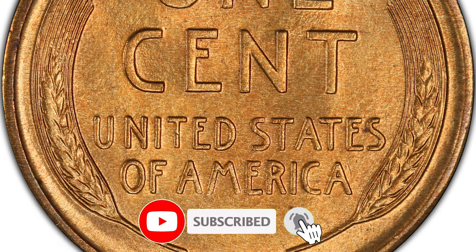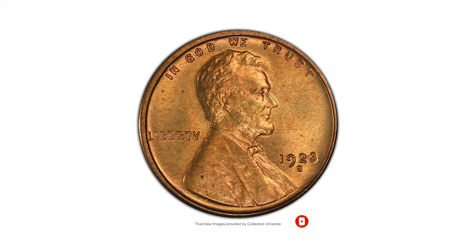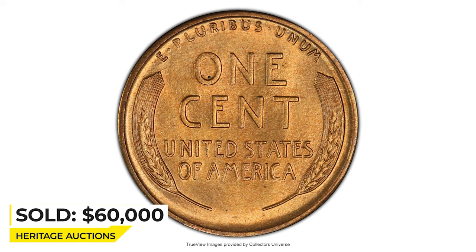If you haven't subscribed to our channel yet, please make sure to do so and press thumbs up to help us reach more people. This coin ended up selling for $60,000 in 2022 at Heritage Auctions.